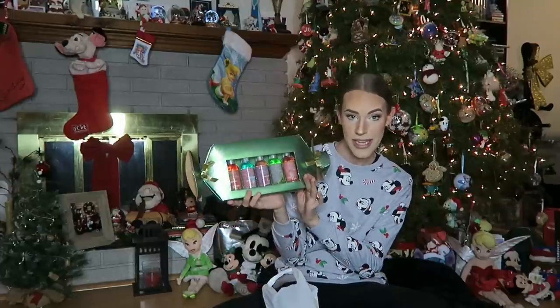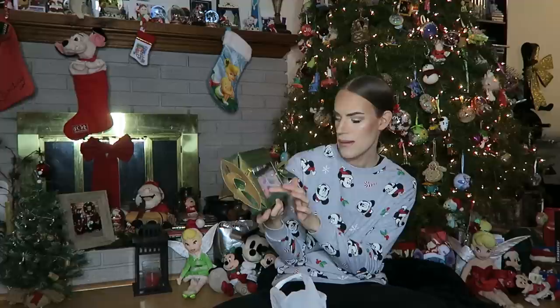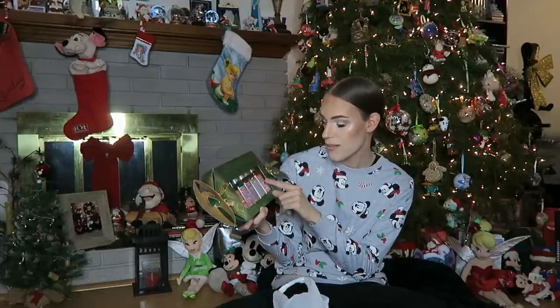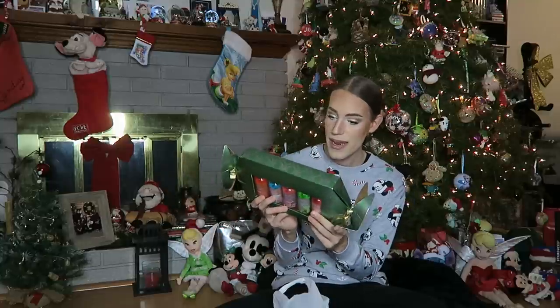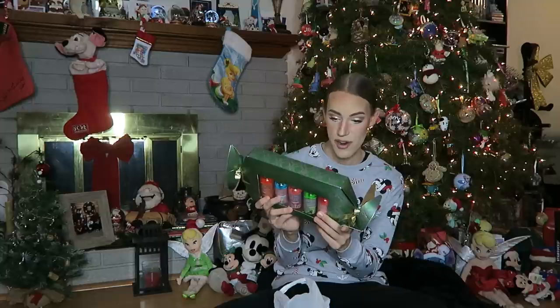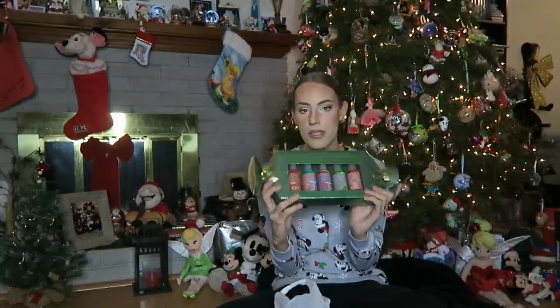And then next up in the stocking, I got this candy flavoring cocktail mixer set — six different cocktail mixers. There is watermelon jelly bean, cotton candy, bubble gum, sour green apple, and pink marshmallow. I think you just mix it with one shot of your favorite alcohol and ice in a shaker, pour into a cocktail glass, garnish with fruit slices. So that sounds cute — try that out and see.